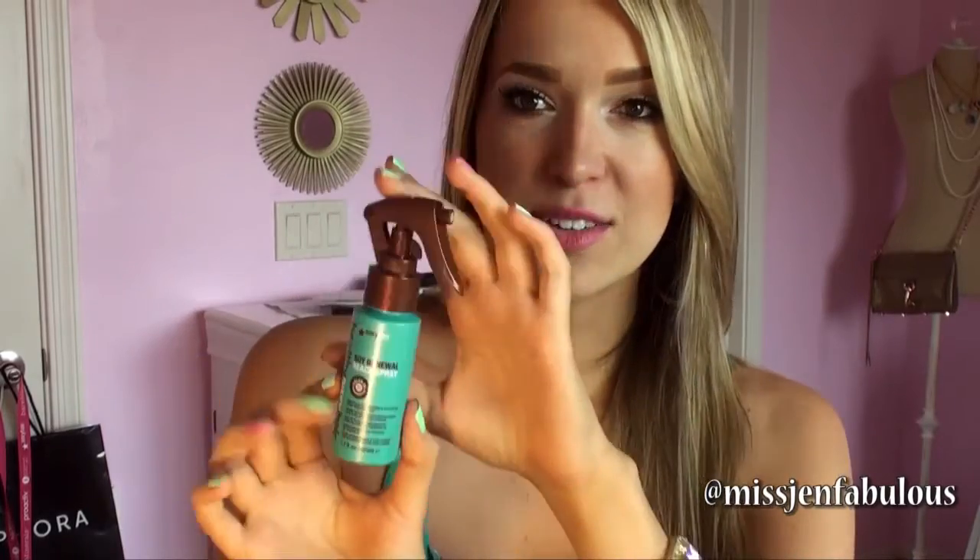Next I got the Sexy Hair Soy Renewal Beach Spray in a mini size, which is actually still quite large for a travel size. I already have the full-size version myself and absolutely love this stuff. It's great for when you get out of the pool or shower with wet hair — spray it in and you get really cool texture, it takes away frizz and gives you more of a wave. Super excited this was in my Ipsy bag.